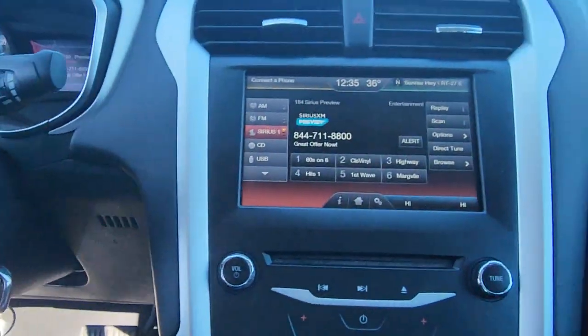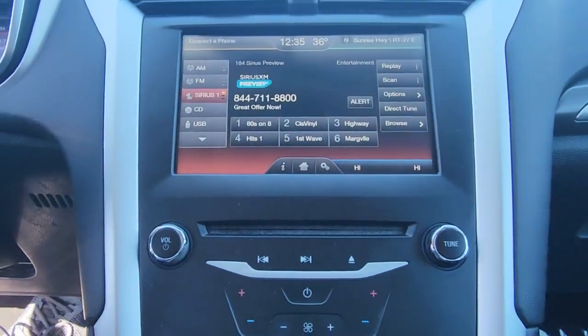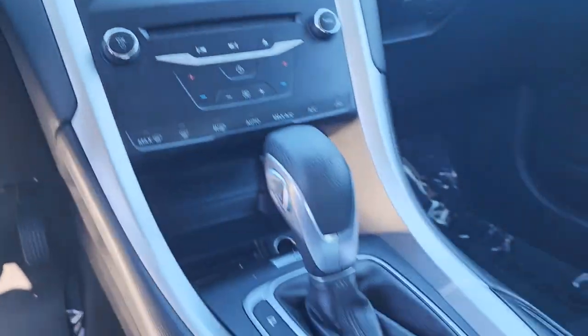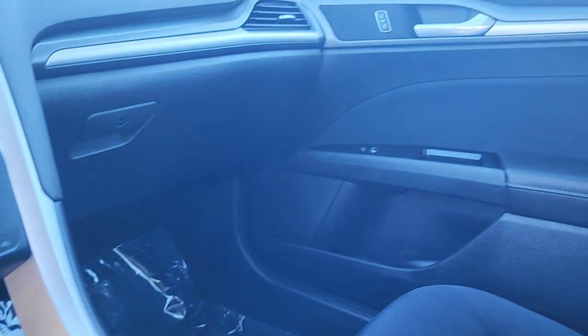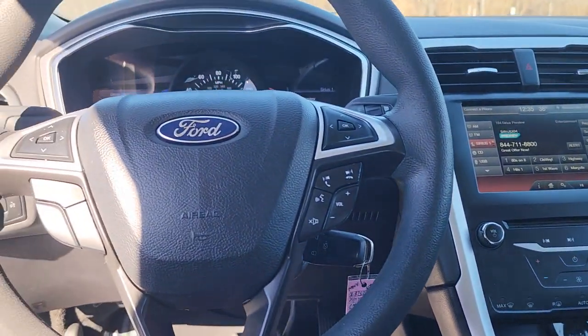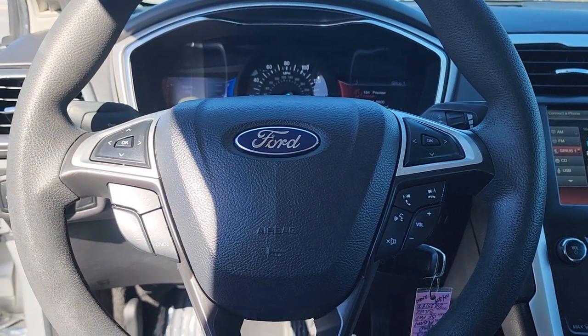These are just some of the great options this vehicle comes with: keyless entry, satellite radio, heated mirrors, aluminum wheels, rear AC, alarm, power driver seat, Bluetooth connection, steering wheel audio controls, and stability control.